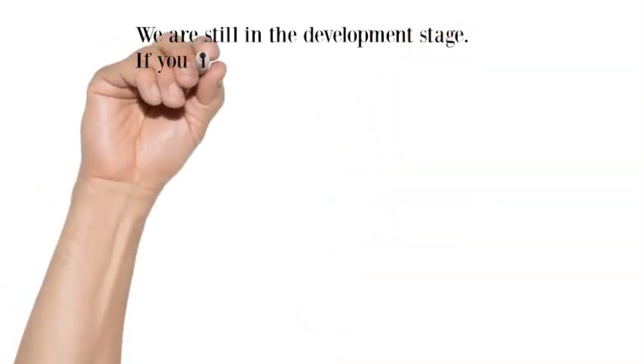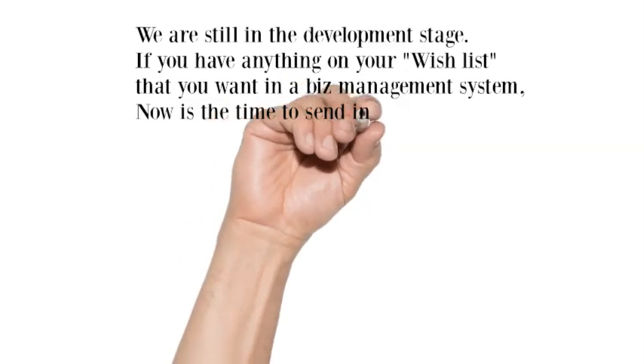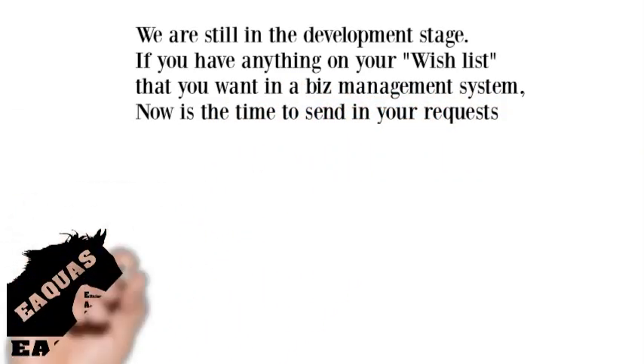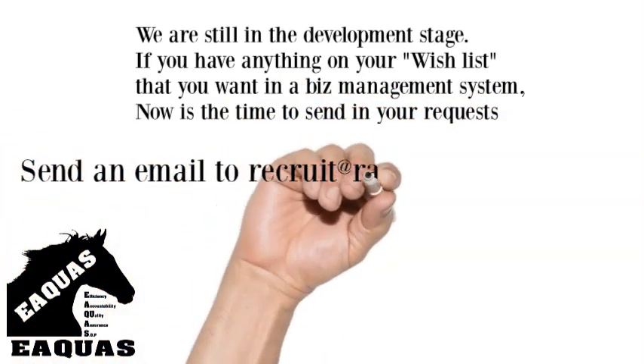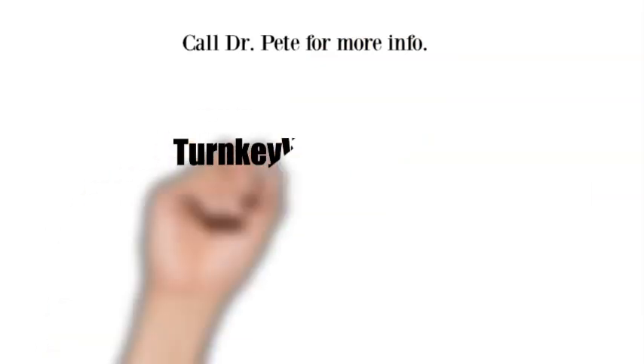We are still in the development stage. If you have anything on your wish list that you want in a business management system, now is the time to send in your request to recruit at rapidgigsplus.com, along with your contact info. Call Dr. Pete for more info.